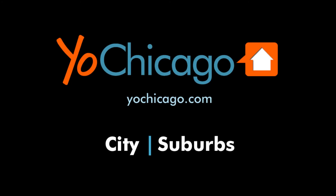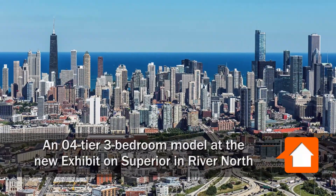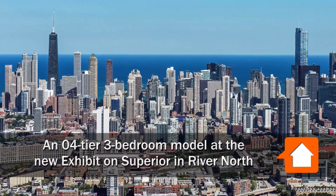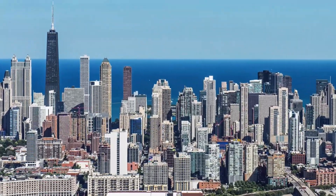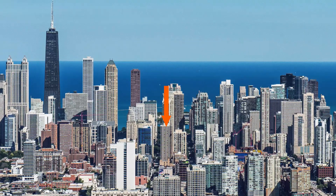Joe Zikas from Yoshicago.com. I'm headed to the Gallery District in the River North neighborhood for a tour of a furnished model apartment at the all-new, full-amenity, pet-friendly Exhibit on Superior.